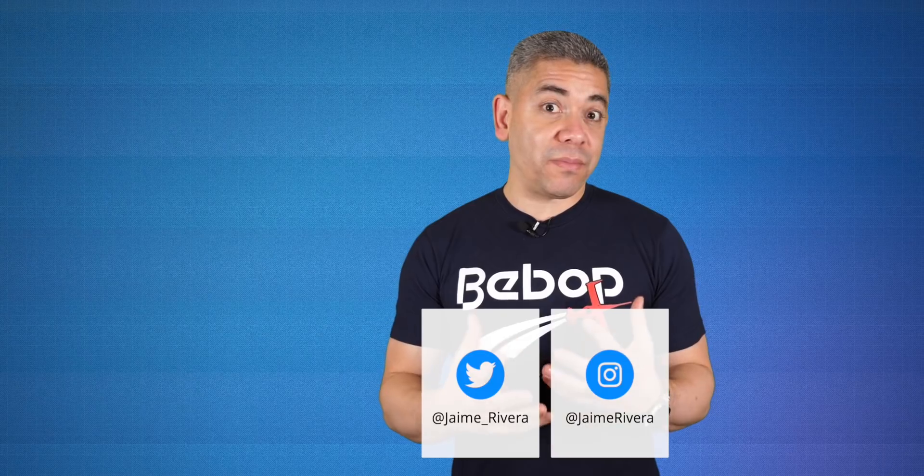If you want to get the news earlier, follow us on social media. I'm Jaime Rivera — thanks so much for watching. See you tomorrow.